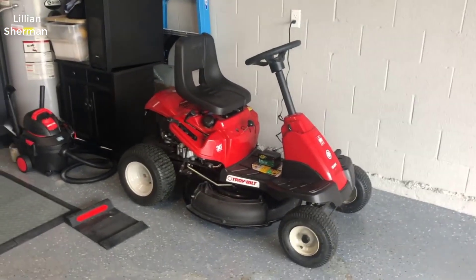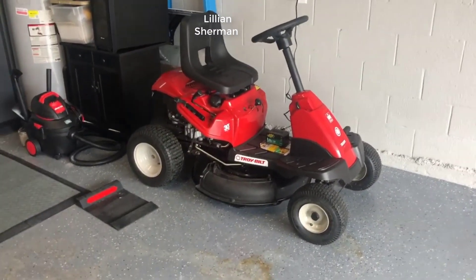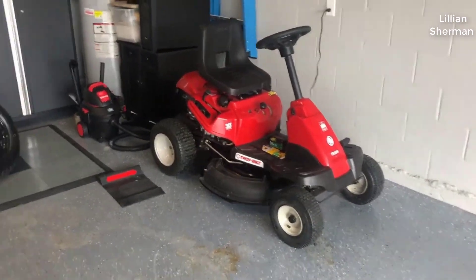Hey guys, how's it going? Today I want to do just kind of a quick review for you guys on the Troy-Bilt 30-inch neighborhood riding lawnmower. I haven't seen too many reviews on it, so I thought I'd just kind of give you guys my two cents. It's kind of based off my experience and let you know what I thought about it.